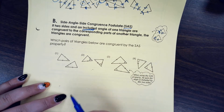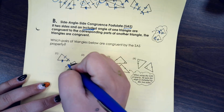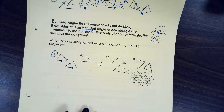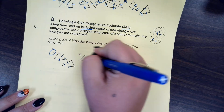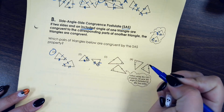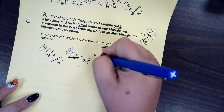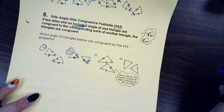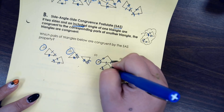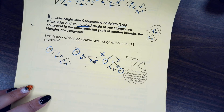Looking at number one: we have a pair of congruent sides, another pair of congruent sides, and the angle included between those sides — so that one we could prove congruent by side-angle-side. The next one also has a pair of sides, a second pair of sides, and the angle in between, so that one we could also prove congruent by side-angle-side. Number three has a pair of congruent sides and another pair, but the angle is not included between the two sides, so we cannot prove that congruent by side-angle-side.